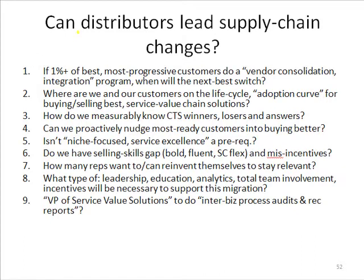That gets us to question number two: where actually are we as a sales organization — and also in relation to our average customer and our leading-edge customers — where are we in the lifecycle, the adoption curve, of being able to think in terms of supply chain and service value chain solutions? And how do we get more current and move ahead on the lifecycle in that area?